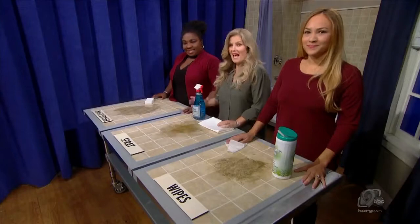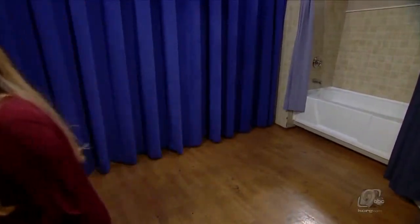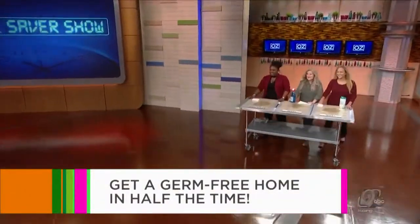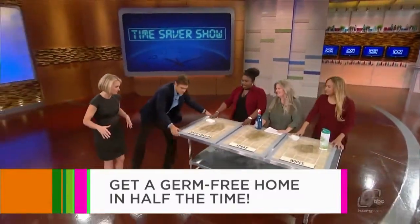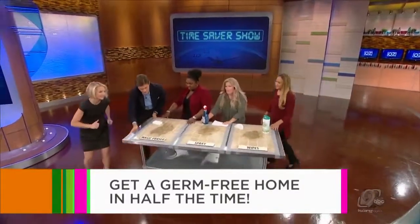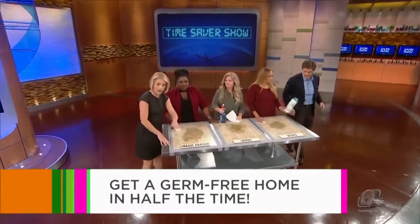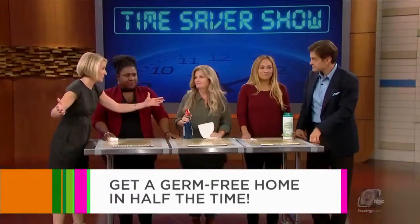Good Housekeeping did an extensive experiment on this, and we've recreated it here. We looked at three different cleaning methods to get rid of typical counter grease. We used wipes, spray, and the Magic Eraser on standard kitchen grease. So which do you think was the most effective? Let's get at it, ladies!